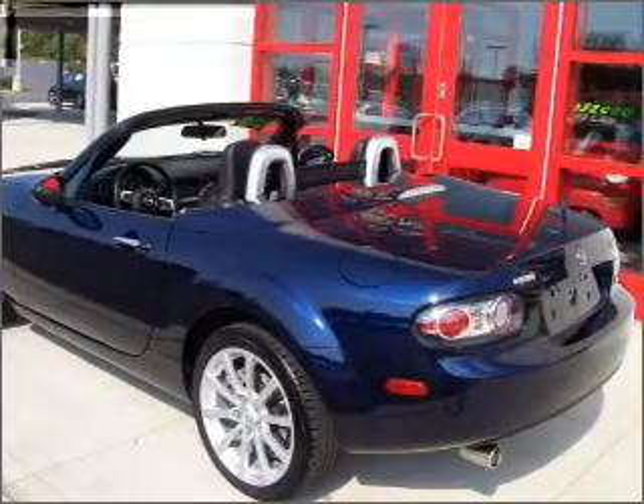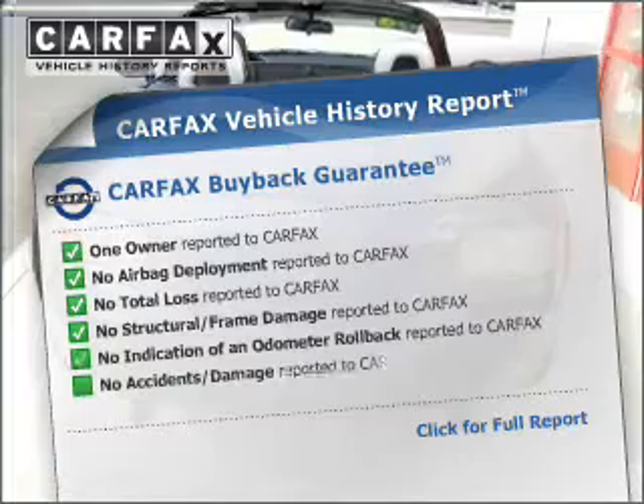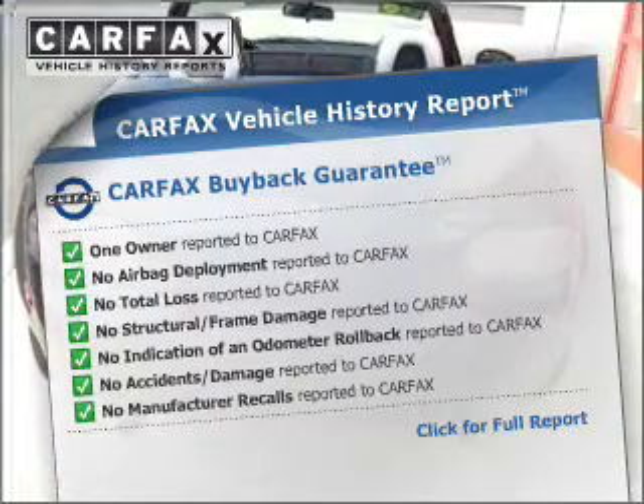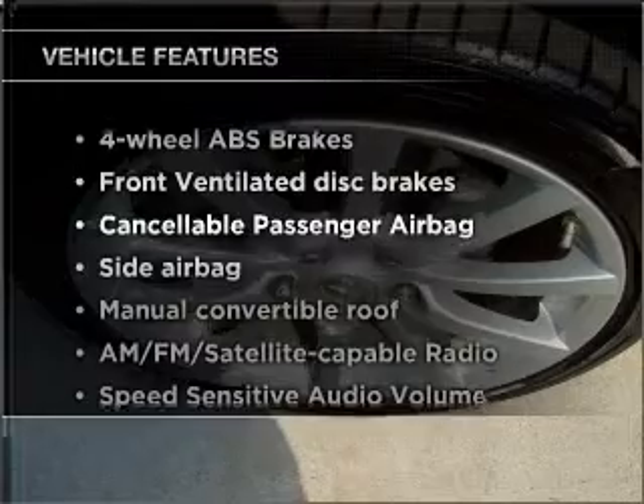Heated seats make cold weather driving more comfortable and durable. An included Carfax vehicle history report allows you to purchase with confidence and the knowledge that your vehicle was a smart choice. With these notable features, you won't want to miss out on the opportunity to own this amazing ride.